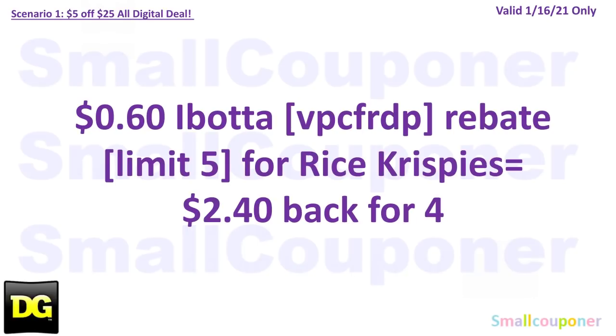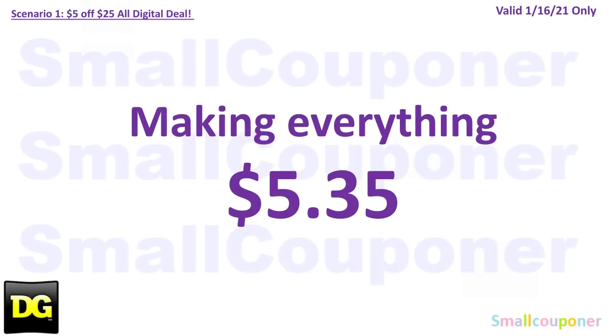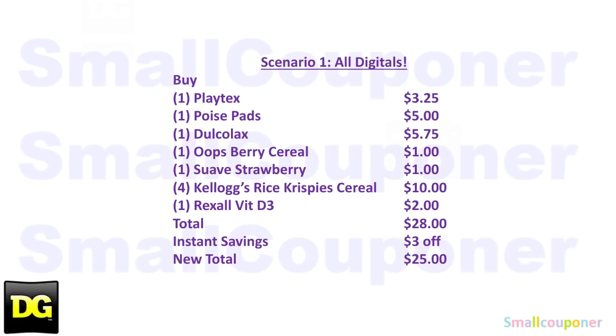There is a $0.60 Ibotta rebate for the Rice Krispies — this value may vary by account, with a limit of $5. My referral code is VPCFRDP. You will get back $2.40 for buying four, making everything $5.35. Here is the written breakdown — take a couple seconds to screenshot.